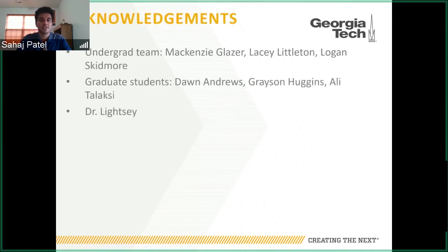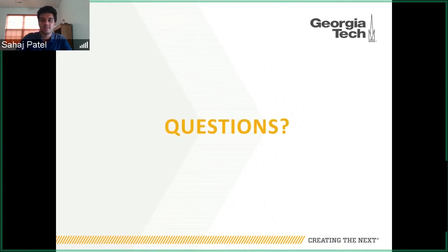That wraps up my presentation. I'd like to acknowledge that this wasn't an independent project — there was a team of four undergrads that worked together to design, build, and test the system. I'd also like to thank the graduate students and Dr. Leitze for their advice and help with the system.